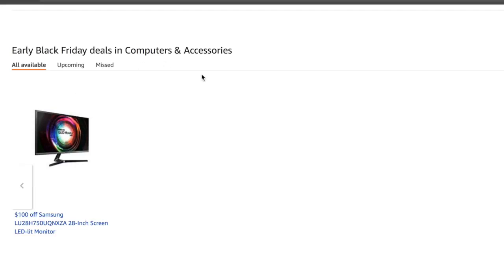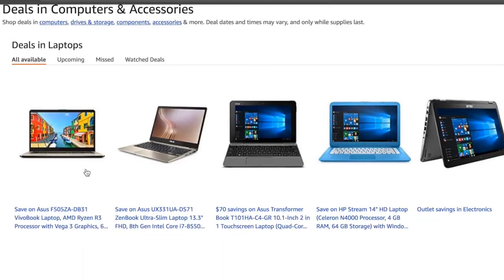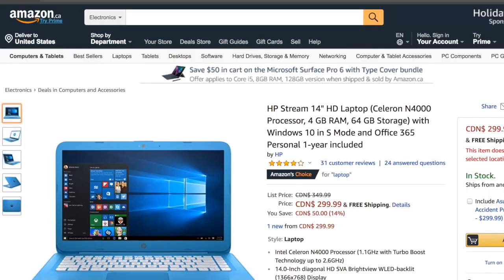I wanted to share this with you guys in case you weren't aware, because I know a lot of people who didn't even know about this type of stuff. We can get a bunch of high quality laptop deals right here. We have the HP Stream right here and we're literally saving like 14%, which is a pretty good deal. So this is a Black Friday deal as well.